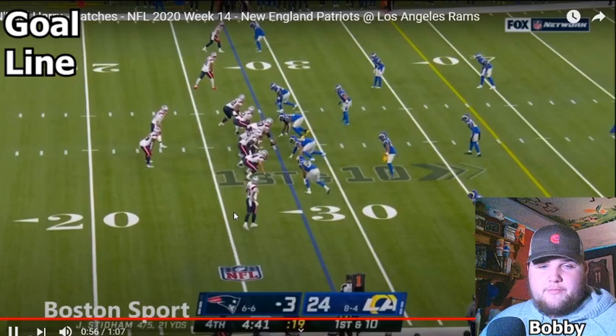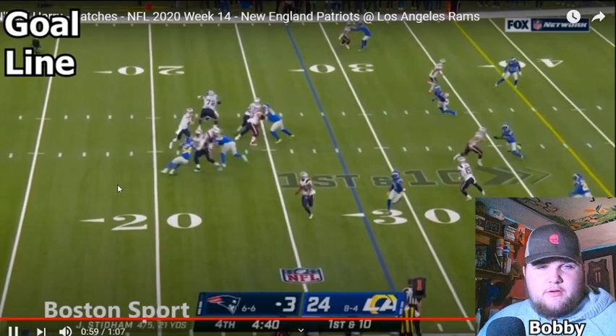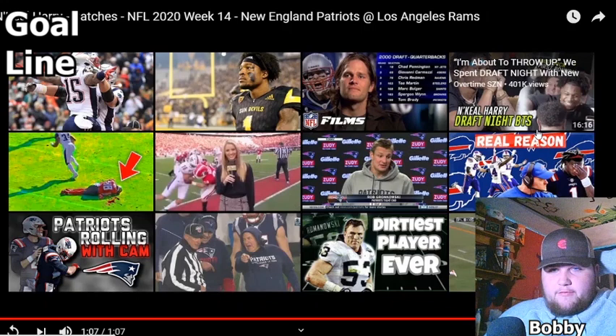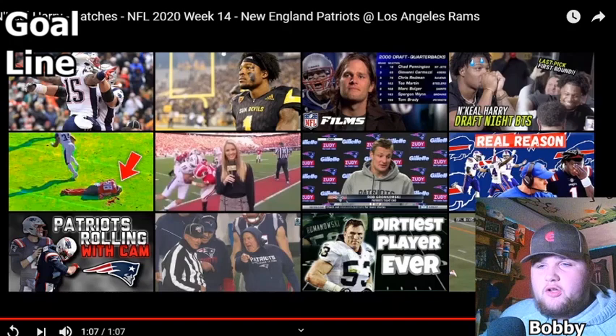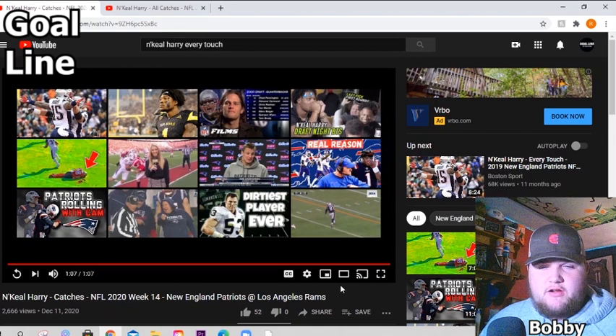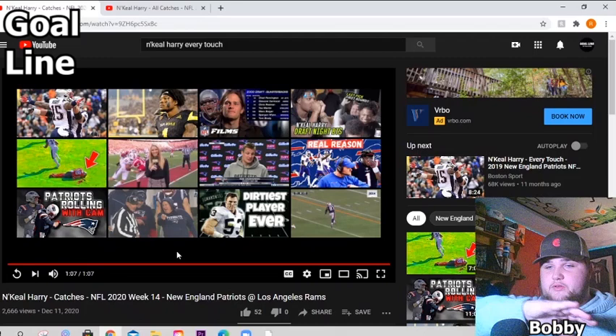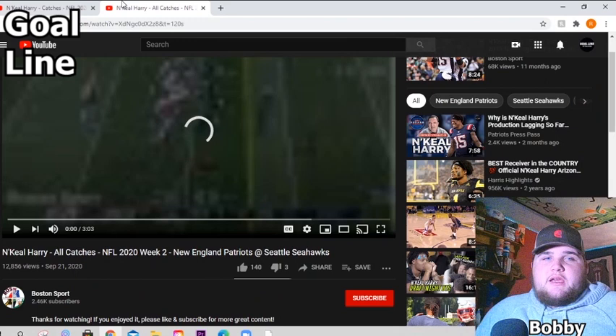Now we have him out on the right. Comes under — good catch, good throw, quick route. This is from Stidham. Unfortunately, he doesn't have every pass attempt toward Nikhil on this one because Nikhil had a lot of really good routes. He had one near the end of the half where he got wide open. From all these catches, I don't have all of his routes — I would love to see just full tape of the game. Nikhil had a lot of good routes that game. He was really getting open. Cam missed him a lot. Cam looked god-awful.